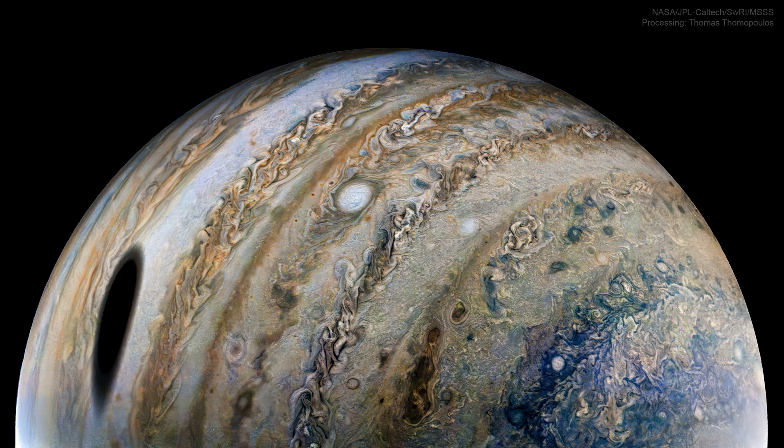When Jupiter's moons cross between the Jovian Giant and the Sun, they create shadows just like when the Earth's moon crosses between the Earth and the Sun. Also like on Earth, if you were in a dark shadow on Jupiter, you would see a moon completely eclipse the Sun.